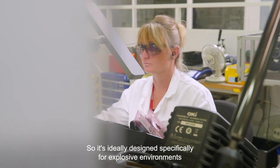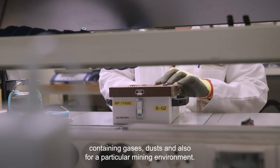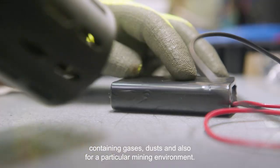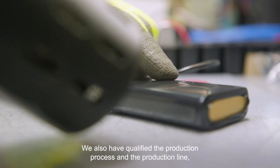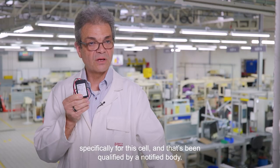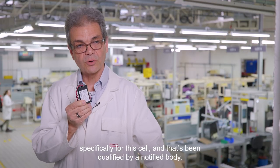It's ideally designed specifically for explosive environments containing gases, dusts, and also for a particular mining environment. We also have qualified the production process and the production line specifically for this cell, and that's being qualified by a notified body.